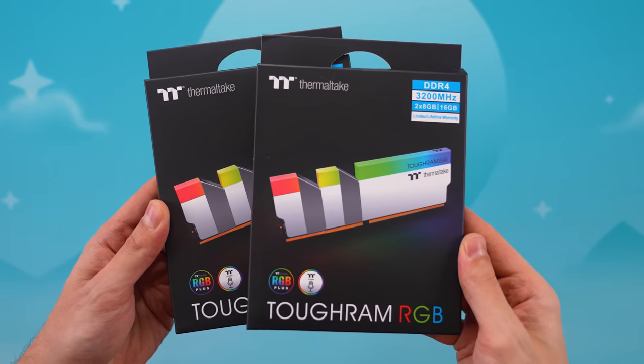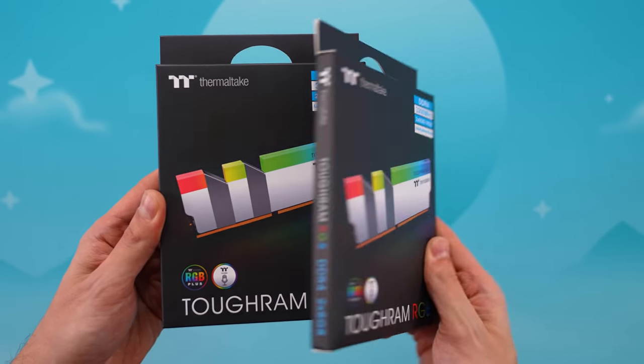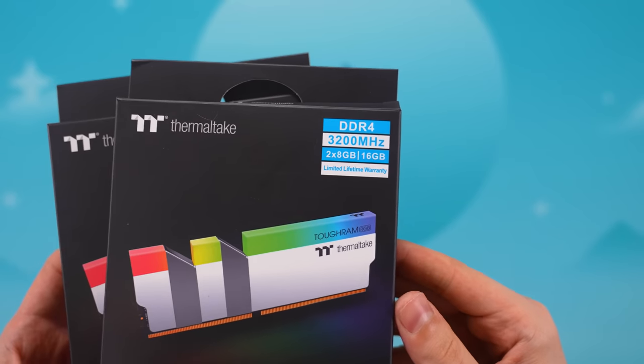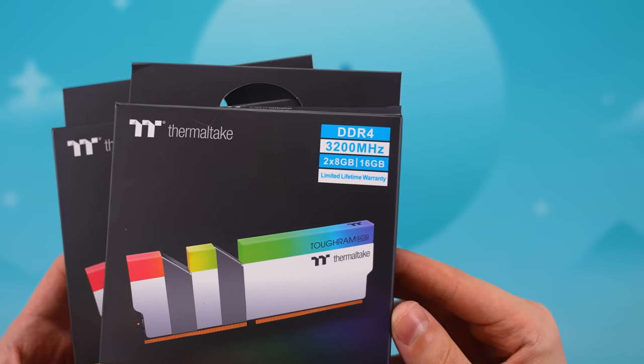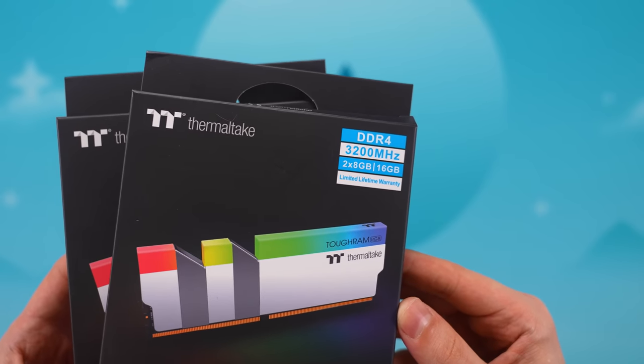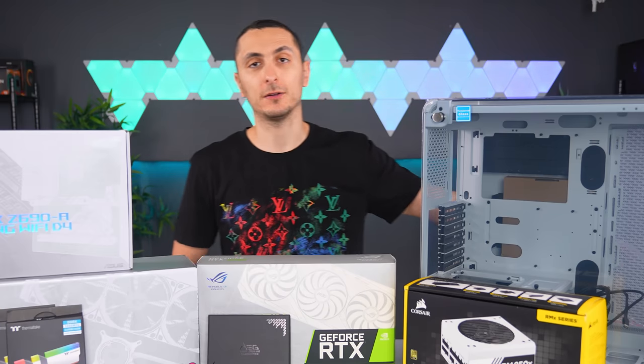That's why I'm sticking with the Z690-A for now. This actually works out perfectly because I do have white sticks to match the build perfectly. We're going to toss in a 32 gigabyte kit from Thermaltake. The Tough RAM sticks are my second favorite RAM sticks currently, and these are running at 3200 MHz with CL16 timing.